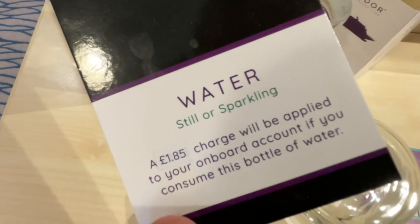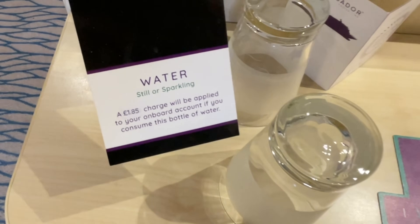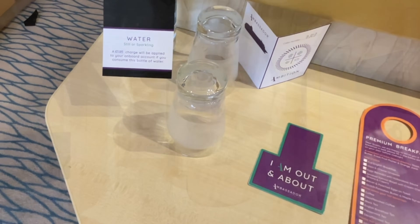Over here there is a bottle of water waiting for you on arrival — but it is chargeable at £1.85. You can drink the water from the tap in your bathroom, no problem. It's super super filtered and very cold. You want to pay more? Go for it, be my guest — but you don't have to.